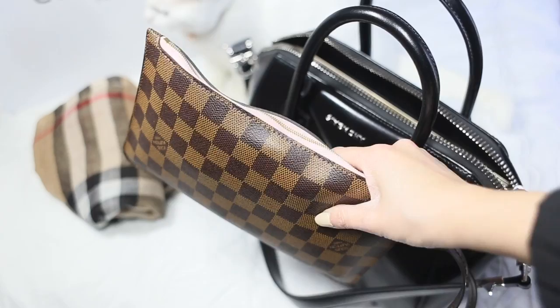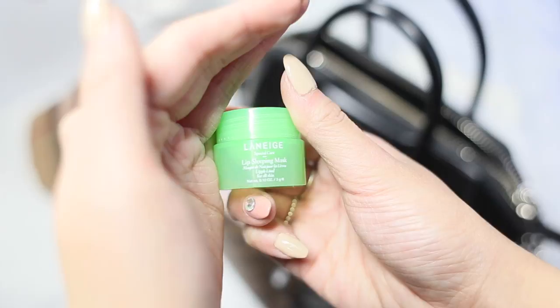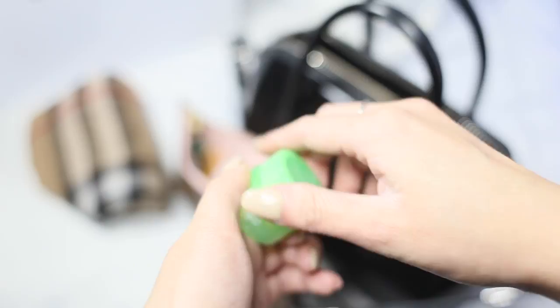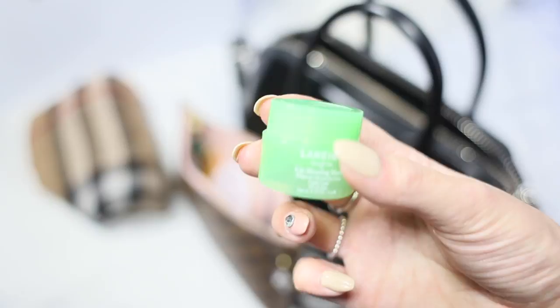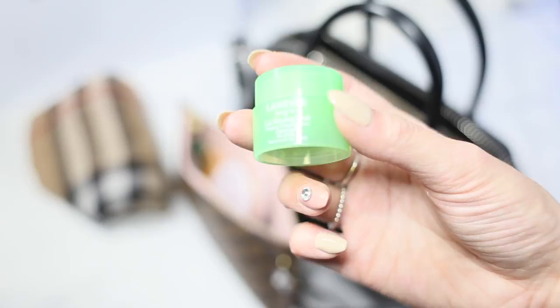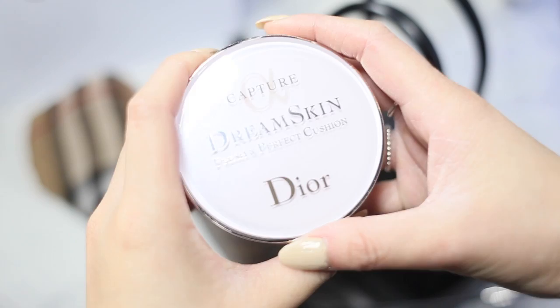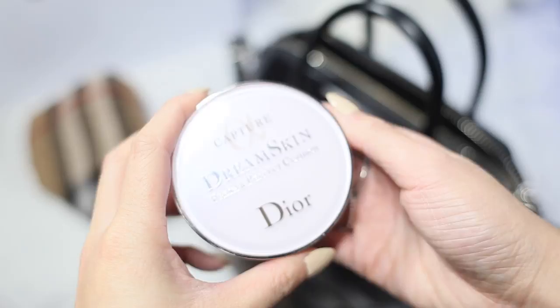Inside the clutch I have a whole bunch of stuff. I have my lip balm — this is by Laneige, one that came in a kit. I absolutely love it; this one smells like apples. It came with three different smaller flavors — apple, grapefruit, and vanilla — plus a bigger regular strawberry scent. Next I have my Dior Dream Skin Compact. I really just got this recently but it works wonders. It has a little pad in there so it's perfect for traveling and touch-ups. It covers up a little bit — nothing extreme but enough.